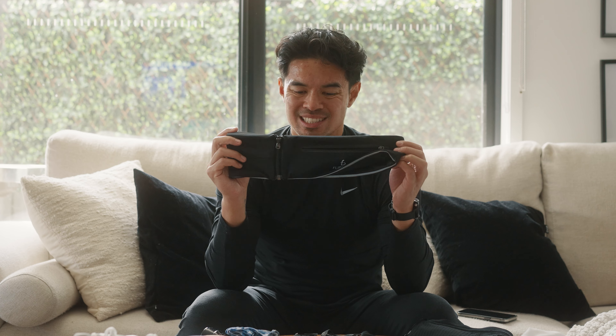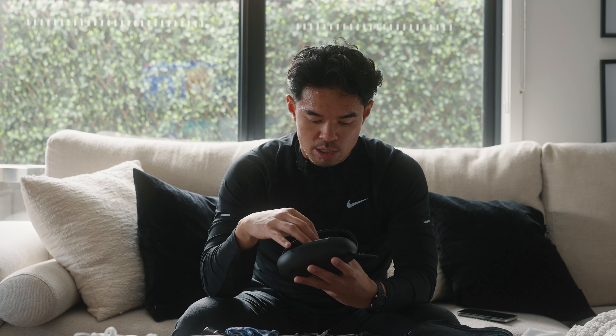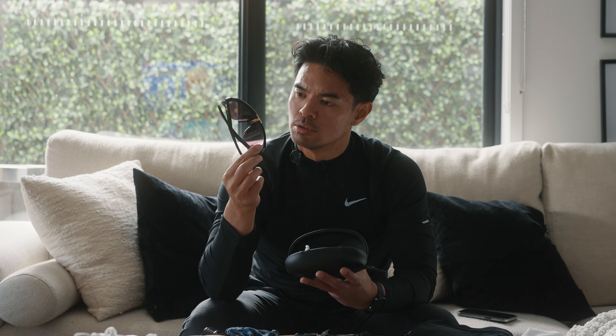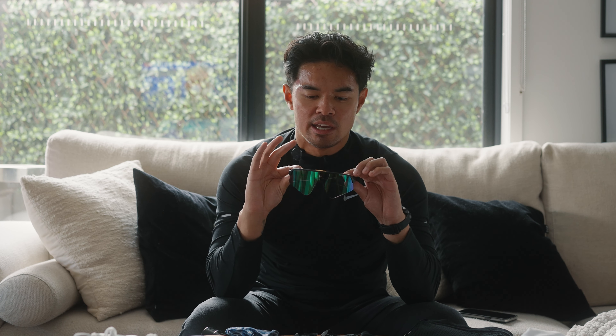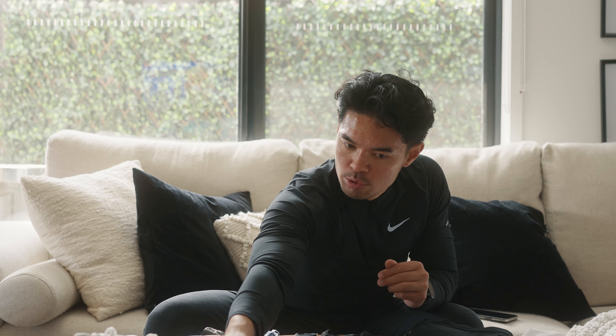I used to put SiS gels in the Flip Belt and those are massive, but the Maurten gels are a lot smaller so they fit easily. I actually prefer the older Flip Belt because this pro version has a zip that feels annoying against the skin. I'm also going to be wearing these Oakley Sutros — actually I'm not sure of the exact name, but they're Oakleys. I don't normally like wearing sunglasses but when running they make you feel locked in, in your own zone.